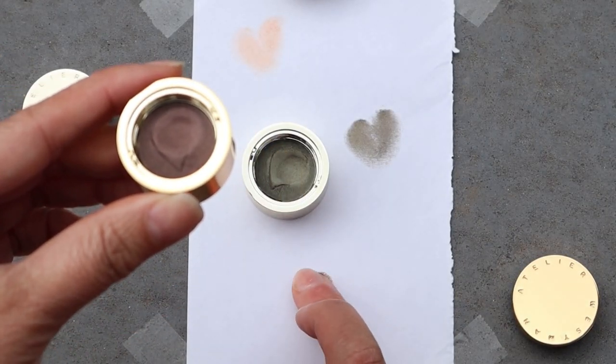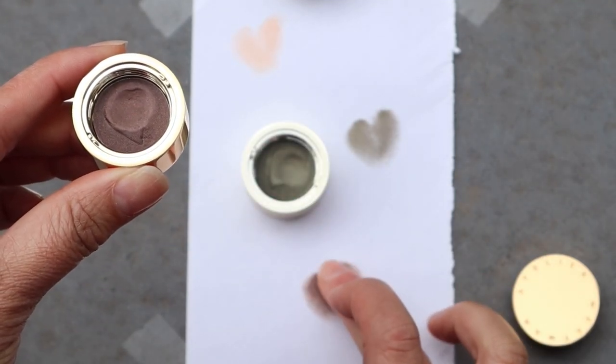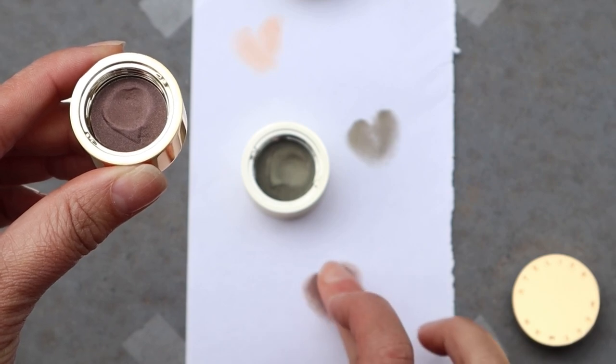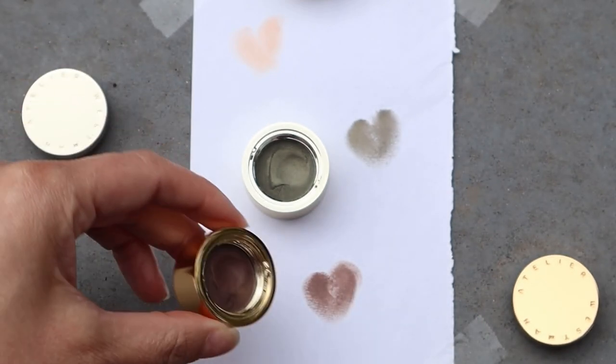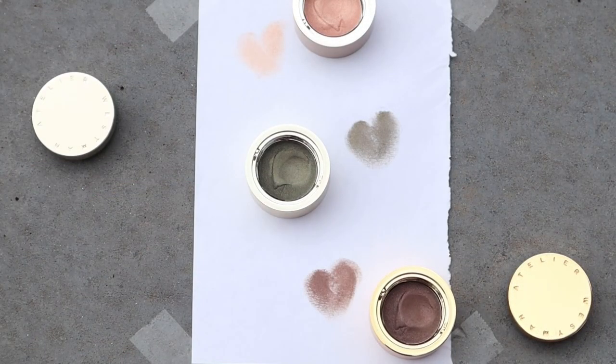It's really gorgeous and beautiful on its own, and you can build it up. It would also be beautiful layered with Bonchons, the khaki color in the set.